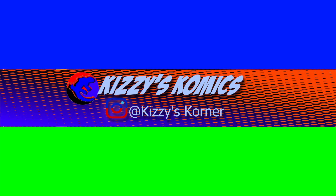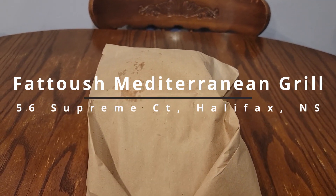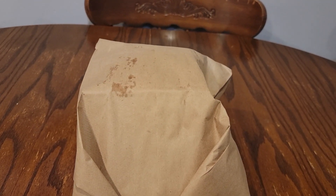Hey, what's up, it's Drunk Izzy, you know who he is, here with another review via Uber Eats. This time it's from Patoosh, a new restaurant in Fairview on Supreme Court. I've been wanting to try it for a while.